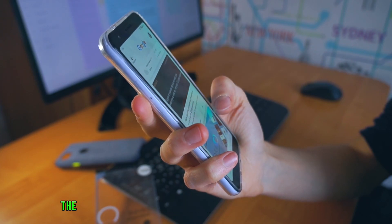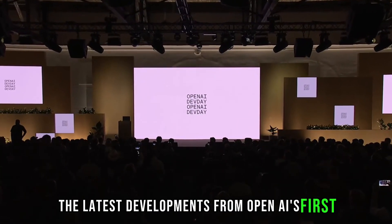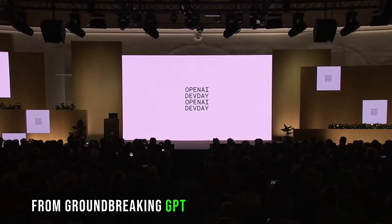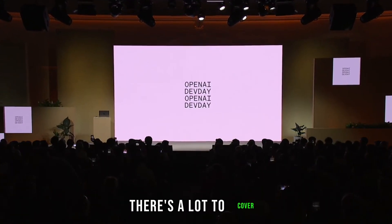In this video, we're diving into the latest developments from OpenAI's first-ever developer conference. From groundbreaking GPT models to API enhancements, there's a lot to cover.